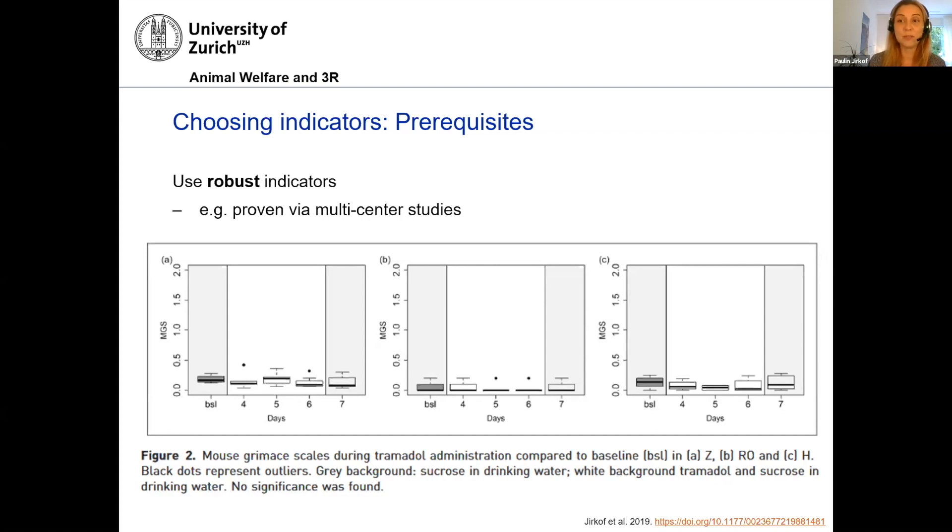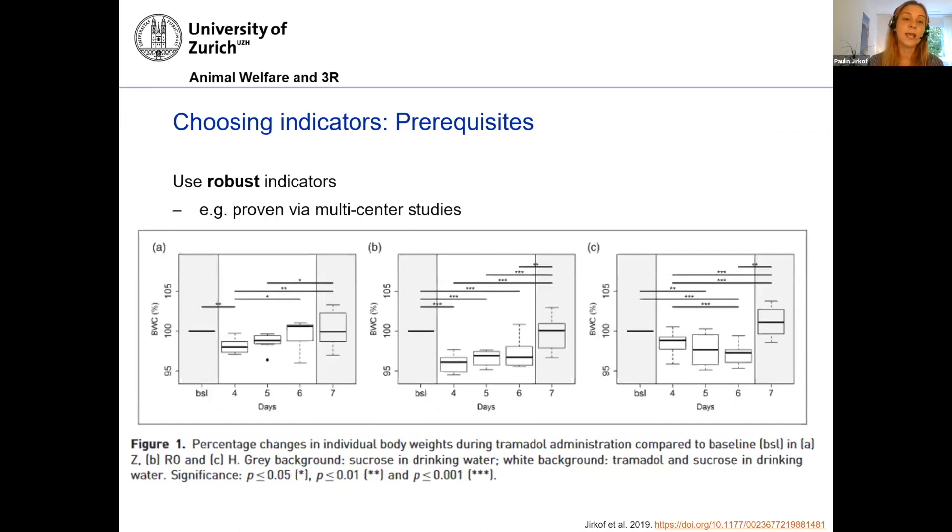Good result for the grimace scale — not so good for another indicator. Here we look at body weight changes across three labs, with the treatment phase shown in the lighter area. We do see a decrease of body weight just due to the anesthesia treatment, which was expected but must be calculated in. But we also see a huge variance between the labs, making body weight changes actually not a very robust indicator when comparing between labs or different groups. So if you find this kind of data for the indicators you use, it is very valuable for deciding whether to include that indicator in your scoring.